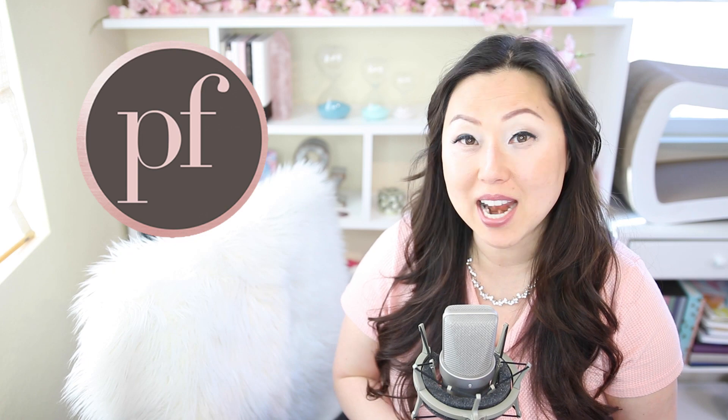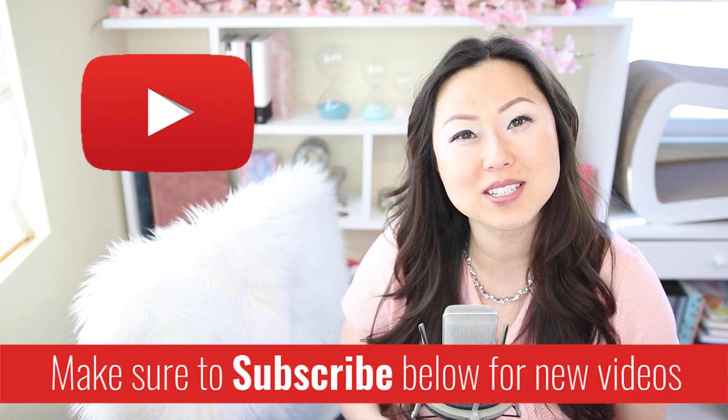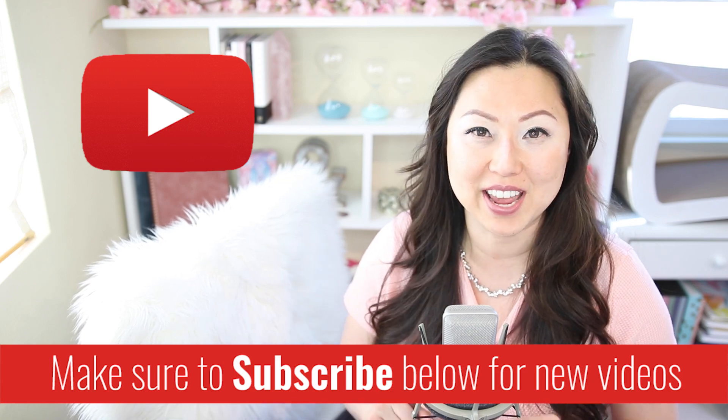Hi everyone, I'm Lisa from Pretty Fabulous and I help online businesses create beautiful digital downloads using Adobe InDesign. If this sounds like something you might be interested in, make sure to hit the subscribe button below. I post new videos every Monday and Thursday and do unboxings like today on Saturday.